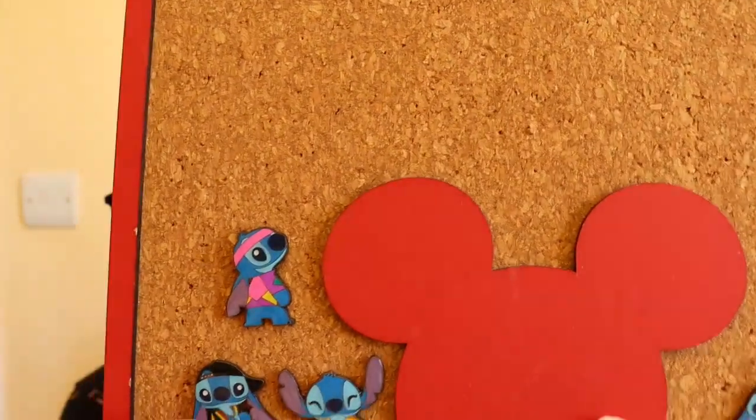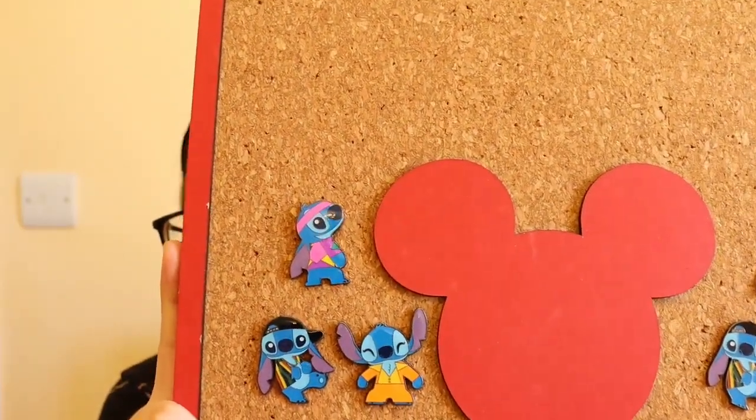We've got our second to last bag — bag number four. Oh, we've got our first duplicate. That is 90s Stitch. And our last box — let's see who we get, send across all your magical vibes guys. So we've got another 90s Stitch. These are the pins we collected today and these are our dupes — three unique and two dupes, and annoyingly the dupes are the same.